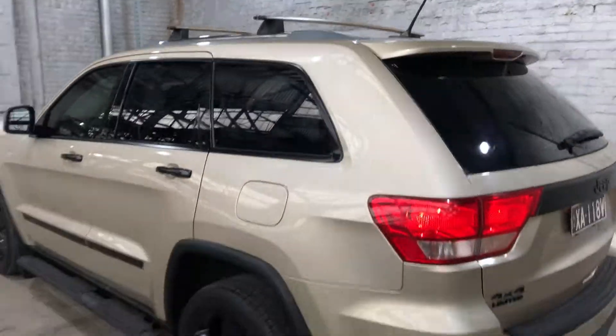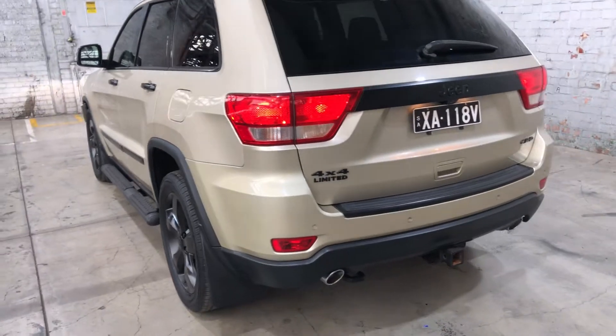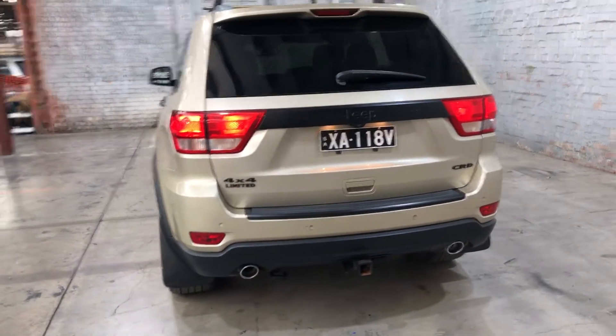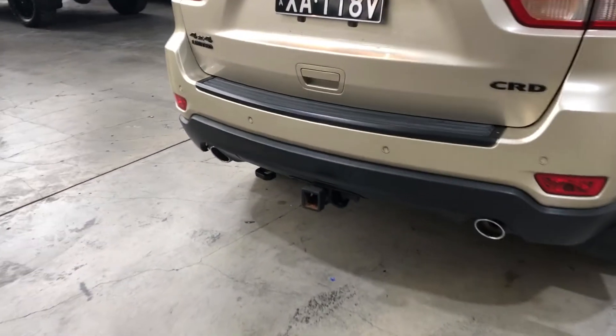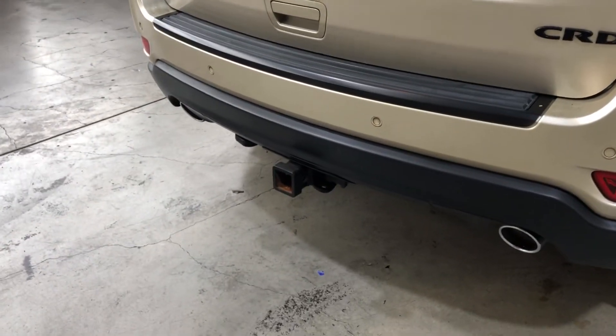As we move to the back, the car also comes with front and rear parking sensors, just so you can get into those tight spaces a lot more easily. The car has also been fitted with a tow bar with a towing capacity of up to 2.2 tonnes.